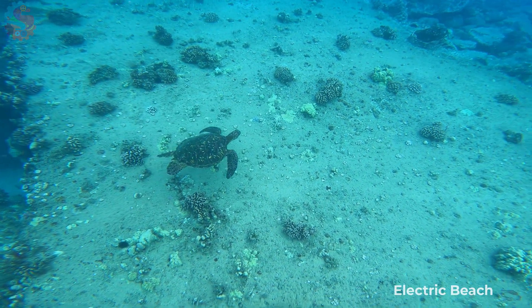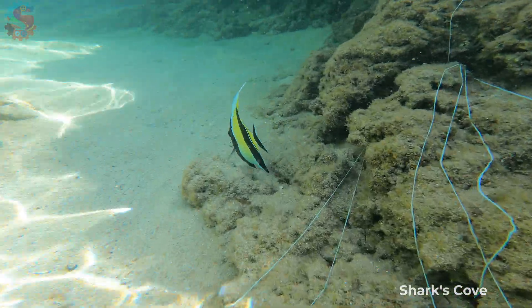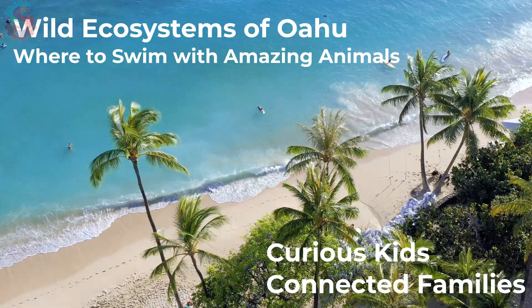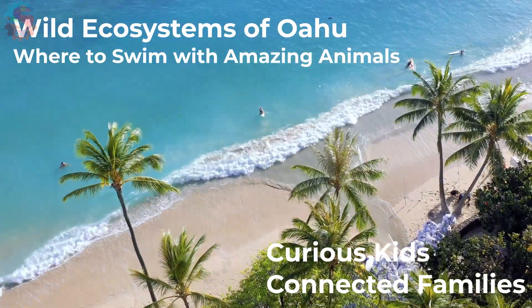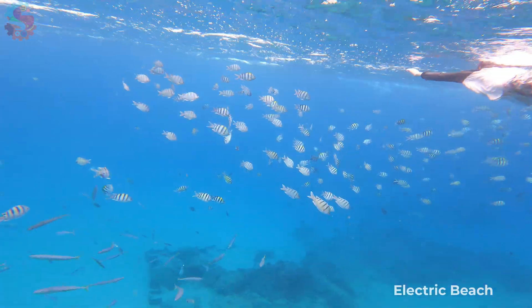Do you want to see sea turtles, octopus, and even whales all in the wild? Come with us to explore the wild ecosystems of Oahu. We turned our Hawaiian vacation into a mission to find amazing animals. From coral reefs to the jungle canopy, we'll show you where to find some pretty amazing animals in Hawaii.